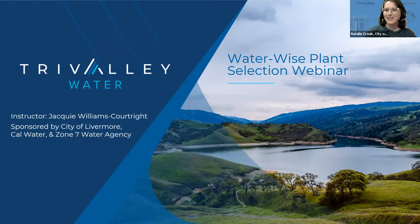Hello everyone and welcome to our water wise plant selection webinar. Today this webinar is sponsored by the City of Livermore, Cal Water, and Zone 7 Water Agency.